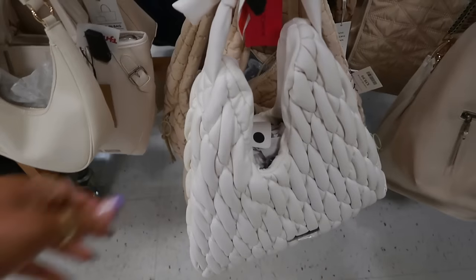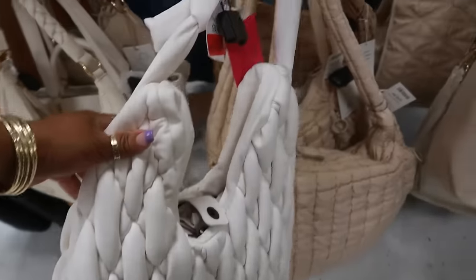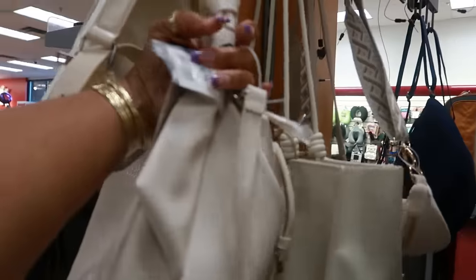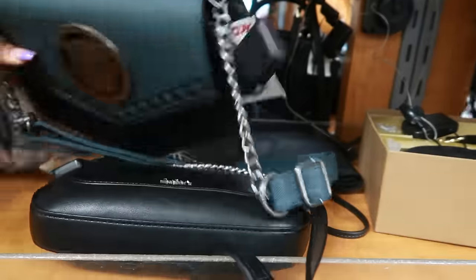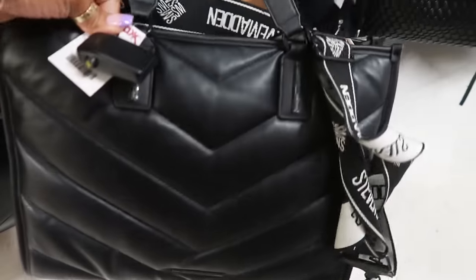Oh, is this Betsy? $28 — I've only seen this in black, they have it in white too. Okay, Steve Madden — this one up here with the big knots, it's a nice big bag. Look at that — $35. Black panther right there, $35. This Steve Madden is $50, I like the way that looks. It comes with that big strap.